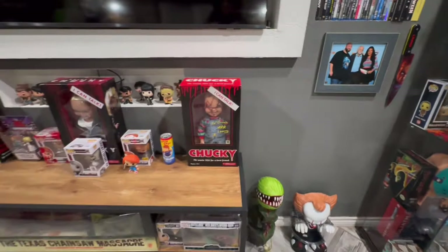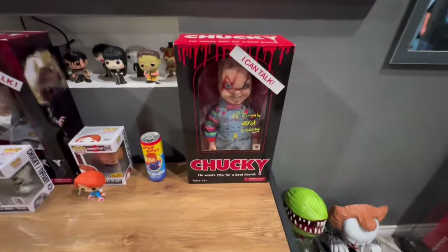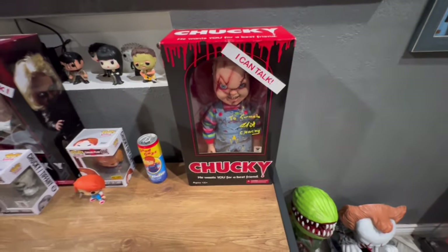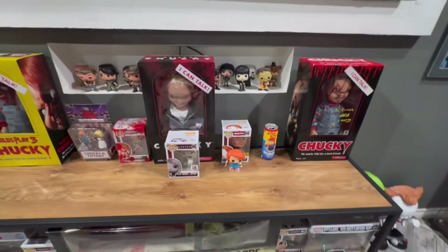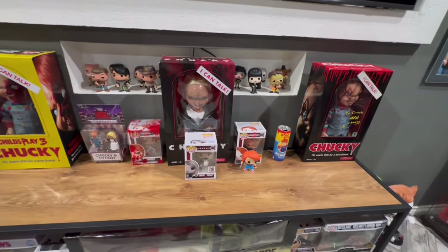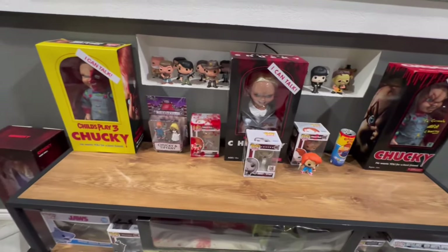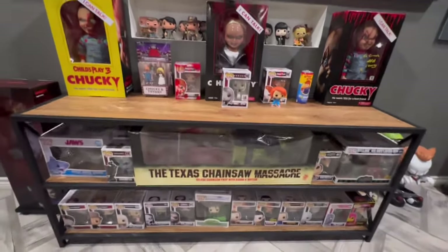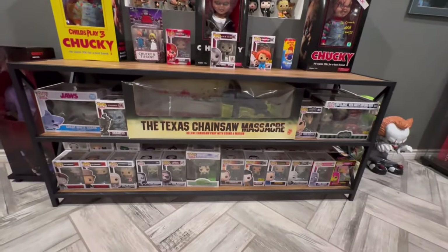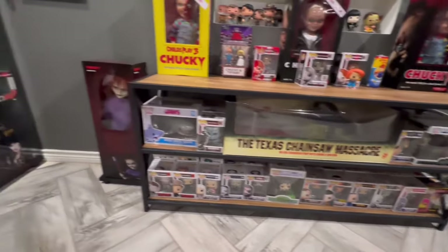He actually signed it as well — that was pretty amazing. Thank God I bought the VIP ticket that year. Down there is the chainsaw from Texas Chainsaw Massacre, some Funko Pops, and you can't forget Glenn in the corner.